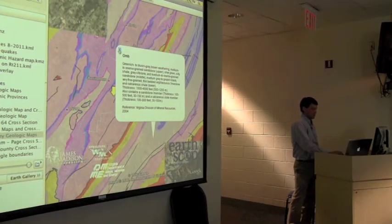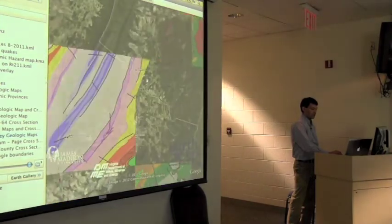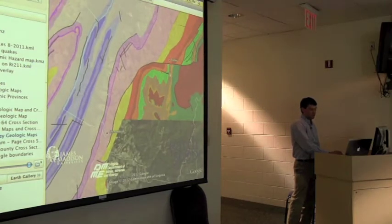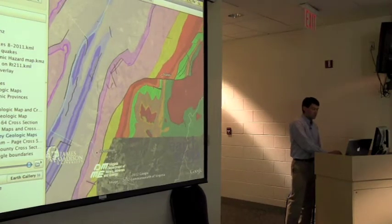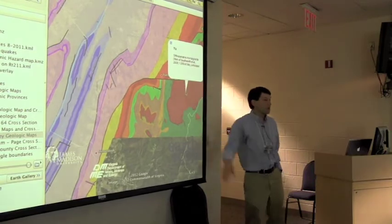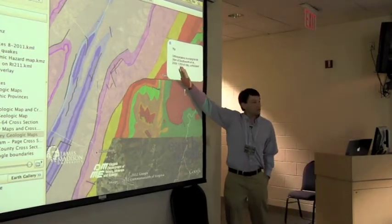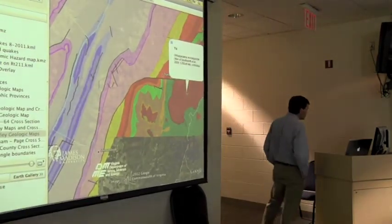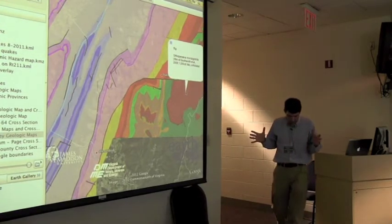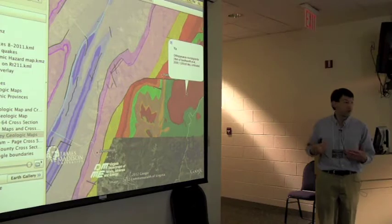Part of the reason I mention some of this is that as you move just a little bit — and these blank places are areas where we actually don't have detailed 1:24,000 scale maps — but as you go up towards a little bit north of here, you cross into a different world. That different world is the Blue Ridge rocks, which are primarily granitoid gneisses. And we're actually situated in an area very close to the transition between the Valley and Ridge province to the west and the Blue Ridge province to the east.